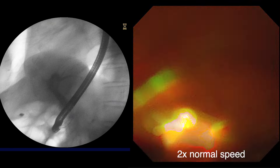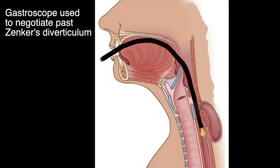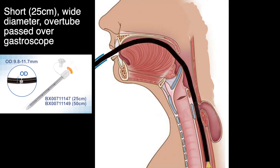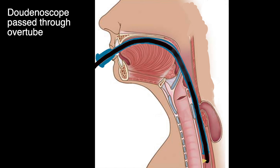The final occlusion cholangiogram demonstrates a clear bile duct. The second method of intubation with a duodenoscope in the presence of a Zenker's diverticulum employs the use of an overtube. Again, a forward-viewing gastroscope is used to negotiate the Zenker's diverticulum initially. This time, a short wide-bore overtube is preloaded onto the gastroscope. Once the gastroscope is in the stomach, the overtube is advanced gently into the esophagus. The gastroscope is removed, leaving the overtube in situ. Finally, the duodenoscope is passed through the overtube, which remains in place for the duration of the procedure.